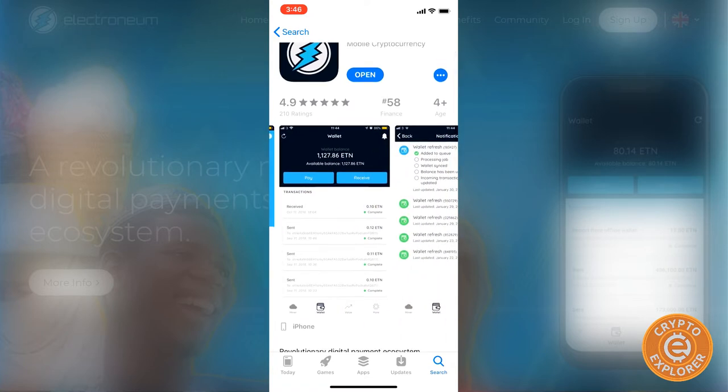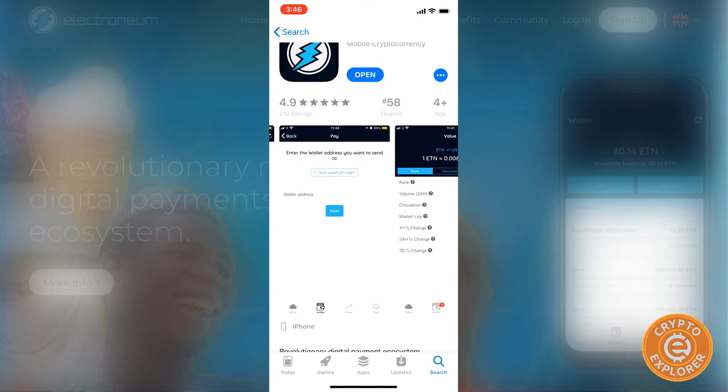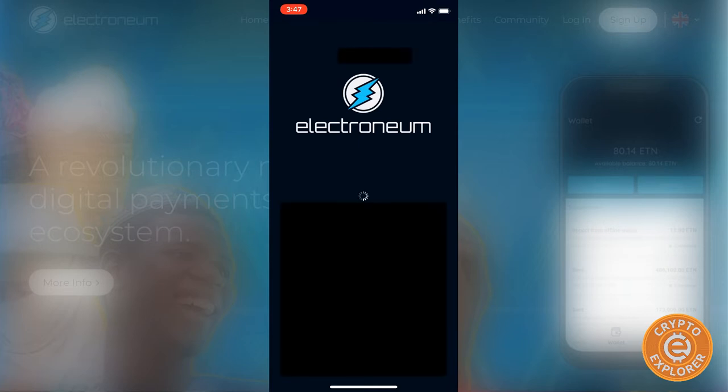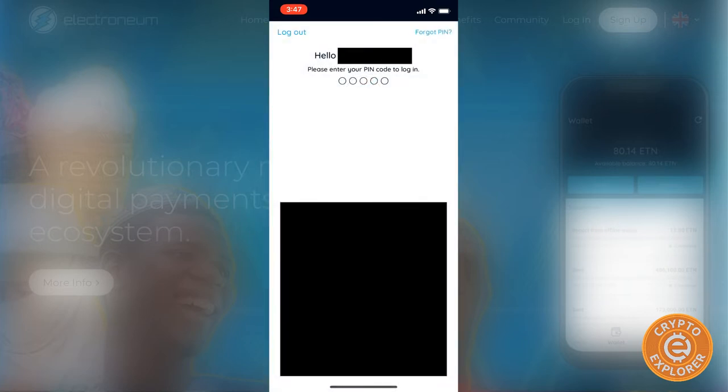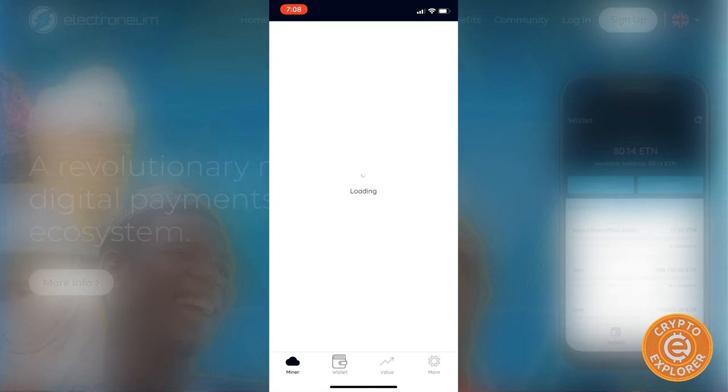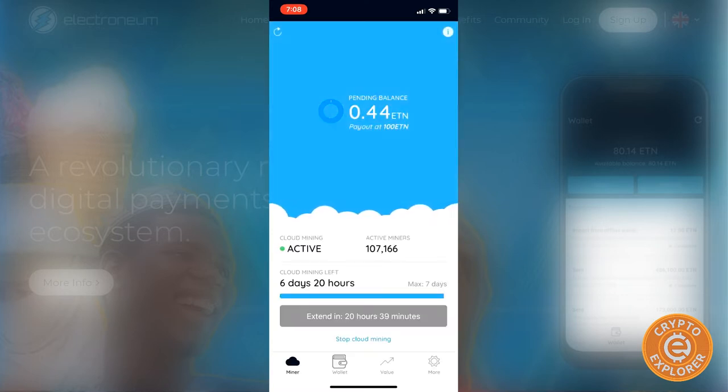I'm on the App Store — here's the Electroneum mobile wallet. I've already downloaded it so I'll click Open. You can sign in with a Facebook account or sign up. I'll enter my PIN. As you can see when you first sign in you are cloud mining — I've already got 0.44 Electroneum, and it shows cloud mining time left: six days and 20 hours.